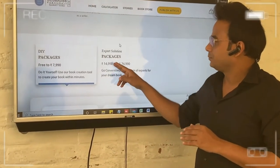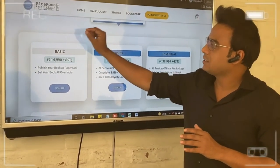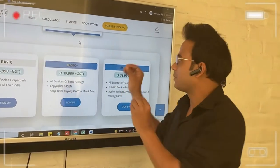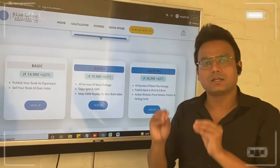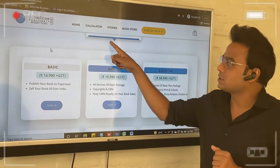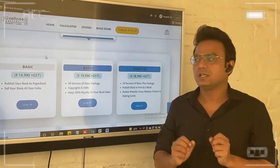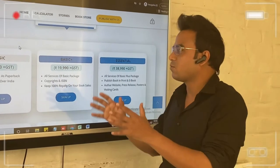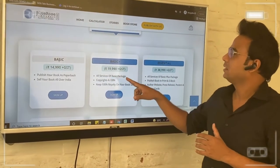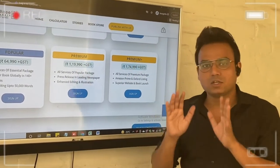Now the expert solution packages give you an entirety. The basic difference between DIY and expert solution is that in DIY you use a web application to create the book yourself. If you choose the expert solution packages, we give you a team: there will be a manager, an assistant manager, a designer, and a dedicated formatter who will handle your book's exact needs and requirements. In expert solution we have six options: Basic, Basic Plus, Essential, Popular, Premium, and Premium Plus.